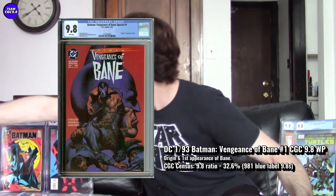For comparison, first Carnage has around 3,000 copies in 9.8, so Bane at 981 makes it almost a better collector item than some Marvel villains. The CGC 9.8 percentage is 32.6% of all graded copies, which keeps the price reasonable. Recent sales have ranged from $366 to $450 in CGC 9.8 with white pages. If you're patient you might get it closer to $350, but $450 is completely justified for the origin and first appearance of Bane.